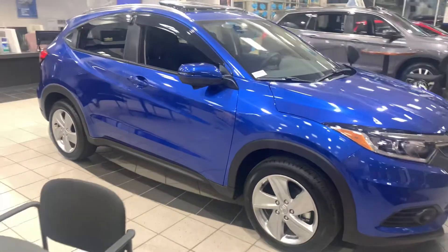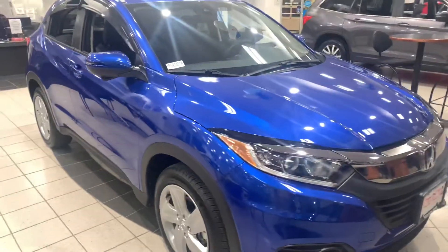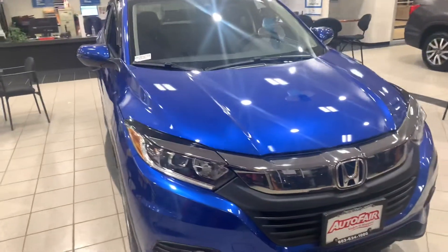Hey Kim, this is Bob Black over at AutoFair Honda in Manchester, New Hampshire, and thank you for your interest in a 2020 HR-V EX.